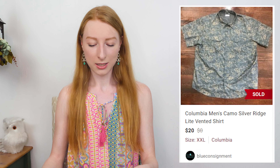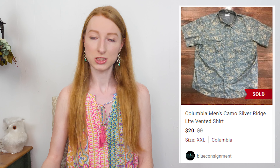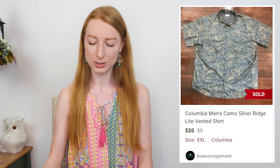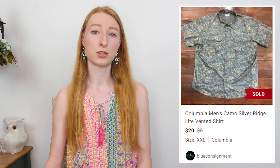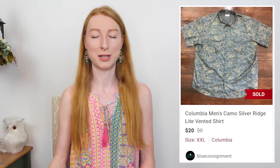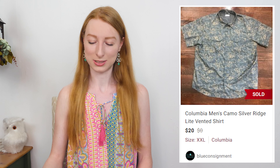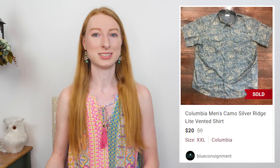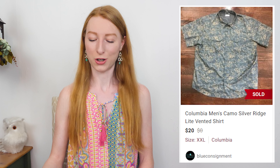The next sale was a Columbia camo vented shirt for men in a size extra extra large. It sold on Poshmark for $20 and after Poshmark fees I made $16, and it took 21 days to sell. I received a $20 offer on this item and thought it was very reasonable since I had it priced at $25, so I accepted it right away. I only paid a dollar for that item — I got it at a Goodwill dollar a day sale.